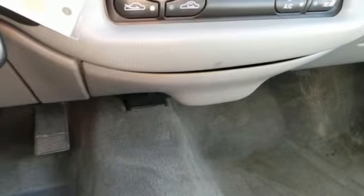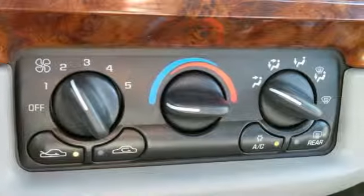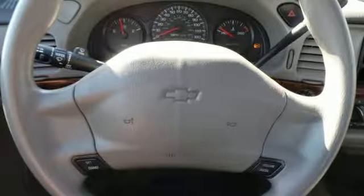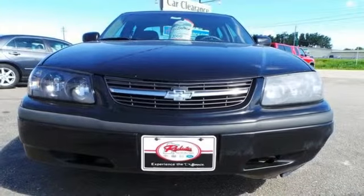It also has a 60-40 split rear bench, a front reading light, multi-speaker stereo sound system, and power locks. From its spacious passenger cabin to its full feature set, this full-size sedan is an excellent choice. Take it for a test drive today.